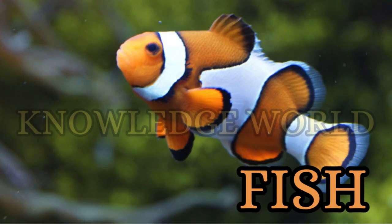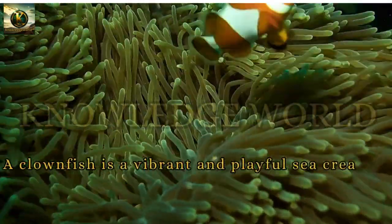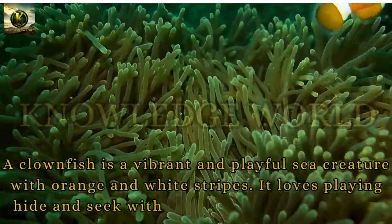Clownfish: A clownfish is a vibrant and playful sea creature with orange and white stripes. It loves playing hide and seek with other sea creatures.